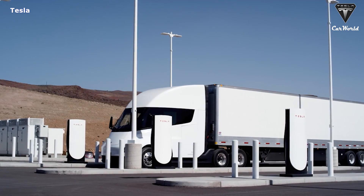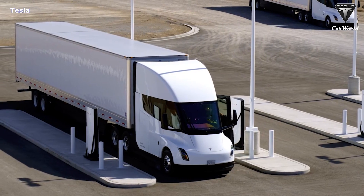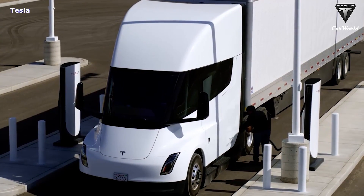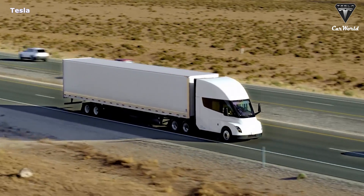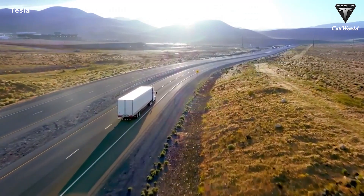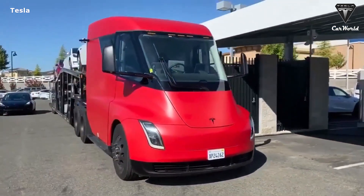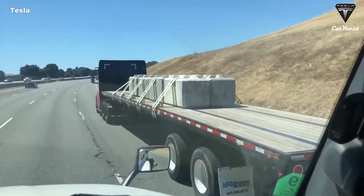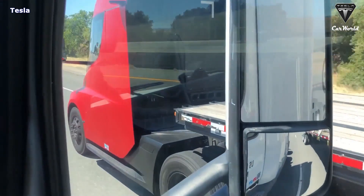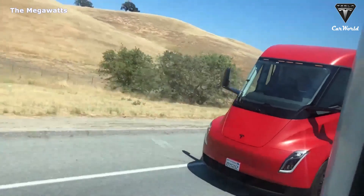The Tesla Semi is also a highly anticipated vehicle and will be officially launched in 2023. For the $150,000 Tesla Semi, a 10% discount means you only pay $135,000 — a $15,000 saving that is truly a telling discount. So, do you think the Tesla Semi or the Cybertruck will be given priority to use this new 4680 battery first? Let me know your thoughts in the comments section down below.